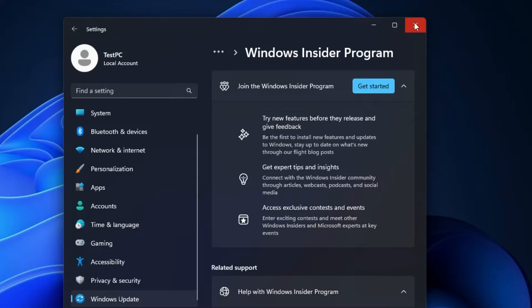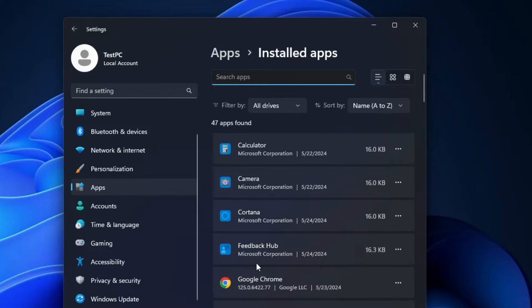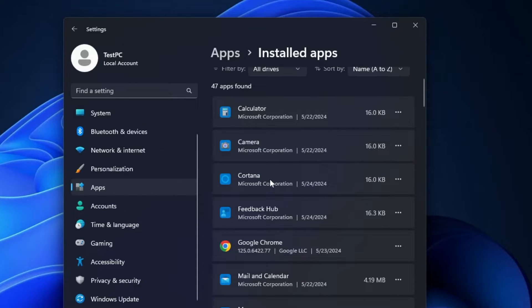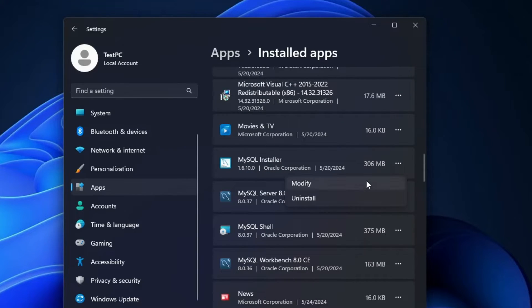You also need to make sure you don't have too many startup applications or any unwanted or malicious applications. From the left-hand menu, click on Apps, then click on Installed Apps. Look for any application you are no longer using or don't recognize, click the three-dot menu on the right, and click Uninstall. I recommend using an uninstaller like Revo or Wise Uninstaller to fully remove the application from the registry and the C drive.